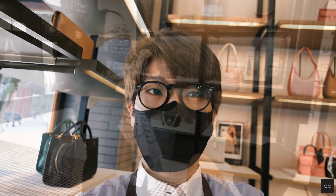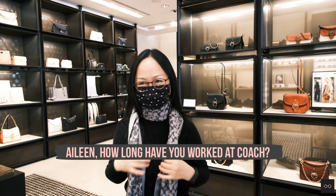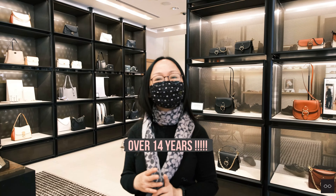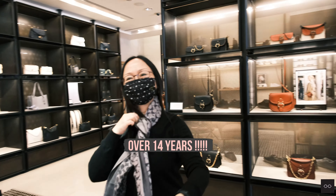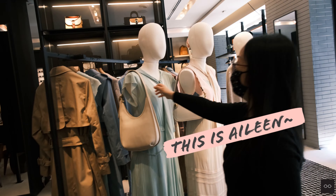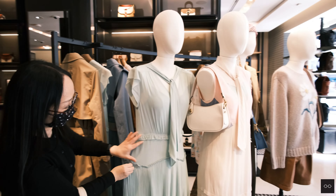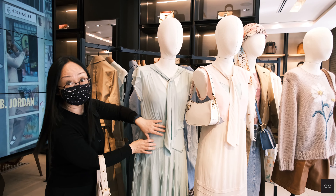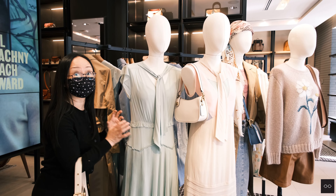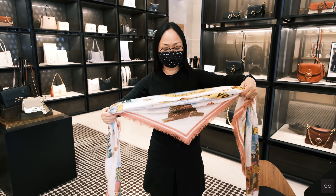We're going to say hi to Eileen now. Eileen is our senior sales associate — very knowledgeable and experienced on the sales floor. A lot of times when we have questions, she's the go-to person. She also specializes in our ready-to-wear collection and especially our scarves. Today she's going to show us the different styles we currently have in the store.